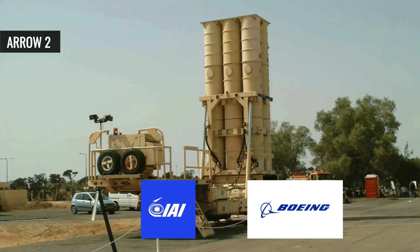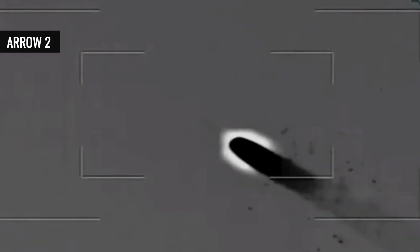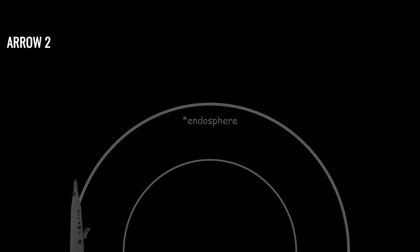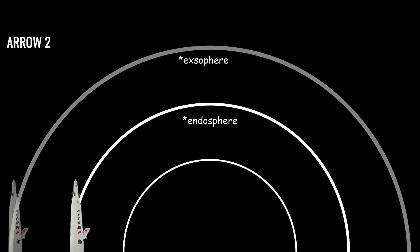Developed by Israel Aerospace Industries (IAI) and Boeing, Arrow-2 has been operational since 2000. Each missile costs approximately $1.5 million. Despite its strengths, Arrow-2 has limitations, including its high cost per interceptor and its focus on endo-atmospheric interception, which is less effective against advanced missiles with exo-atmospheric trajectories or decoys.